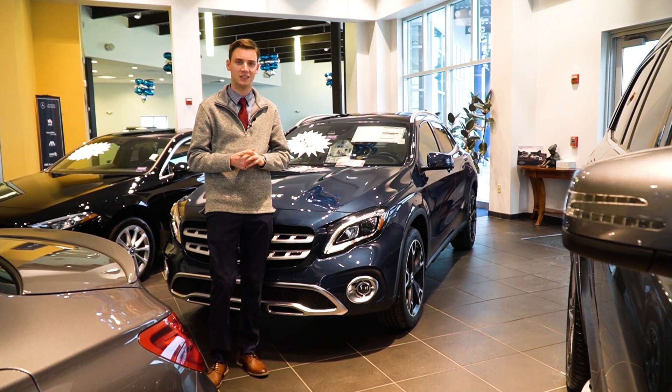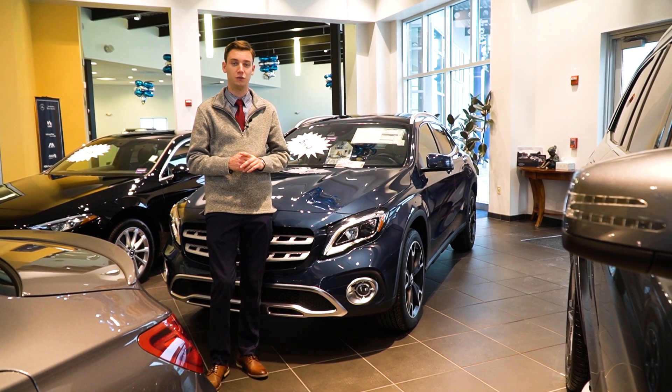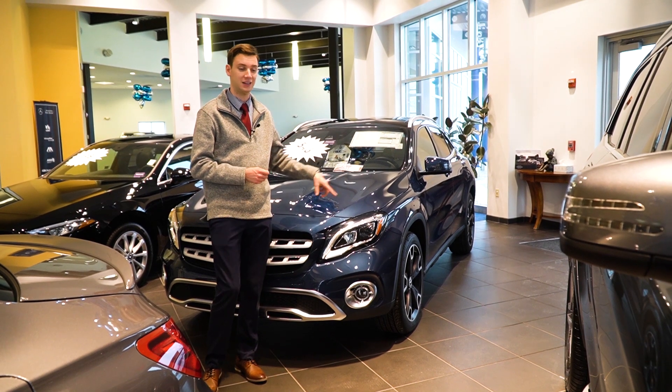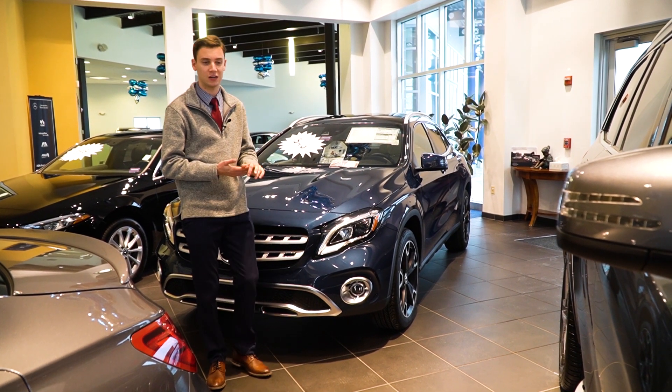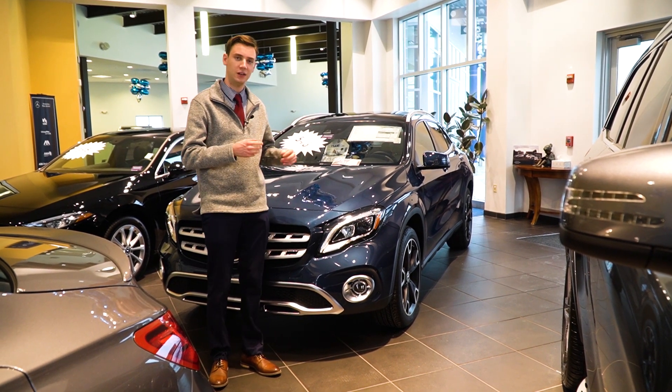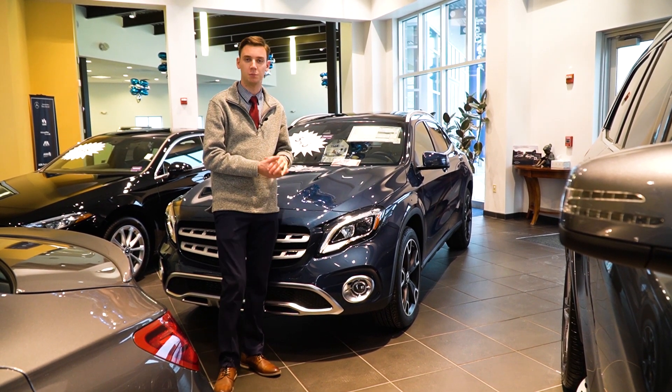Behind me is a 2019 Mercedes-Benz GLA 250, and what's special about it is, for one thing, the paint. This is a denim blue metallic, so it's not your ordinary dark blue or gray or white or black. It has a really nice shine to it. Again, it's a beautiful vehicle.